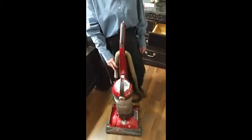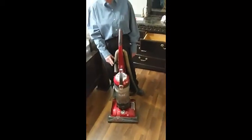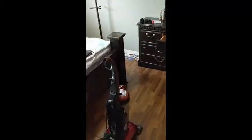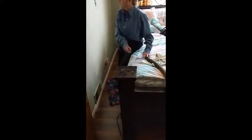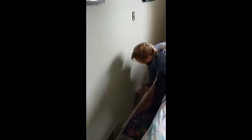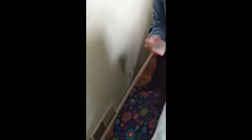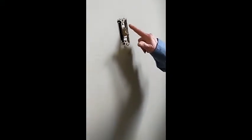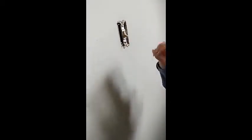One thing about bed bugs: vacuum, vacuum, vacuum. And as you're watching me plug this vacuum in, all your electrical plates — lights and plug-ins — have to be removed. Bed bugs love to hide in there. That's where they love to lay their eggs.